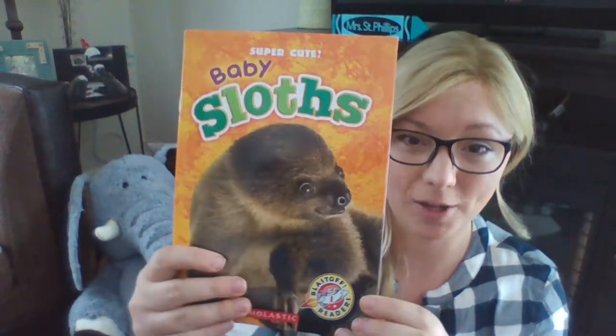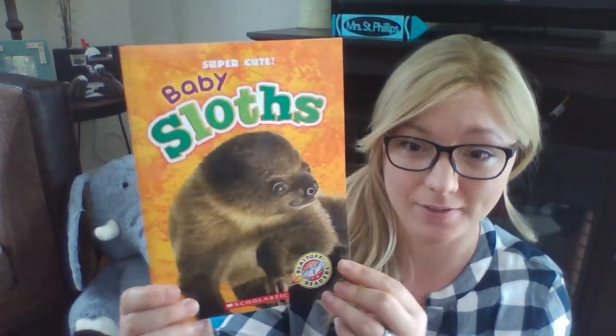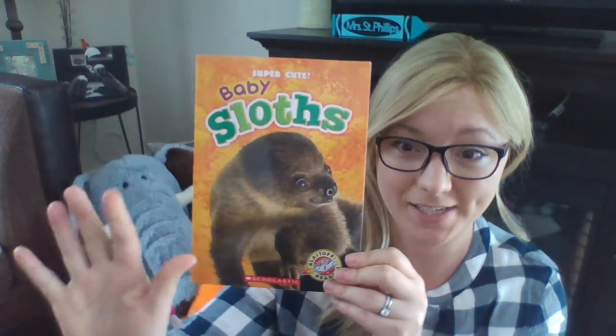The end! That's all about baby sloths. I hope you learned something about how non-fiction books have a table of contents and a glossary to help you learn those tricky words. See you next time.